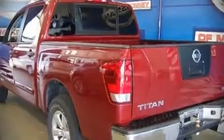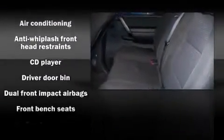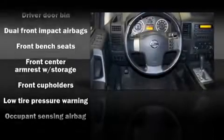All of the following features are included: a front bench seat, a split folding rear seat, air conditioning, tilt steering wheel, power door mirrors, skid plates, and power windows.